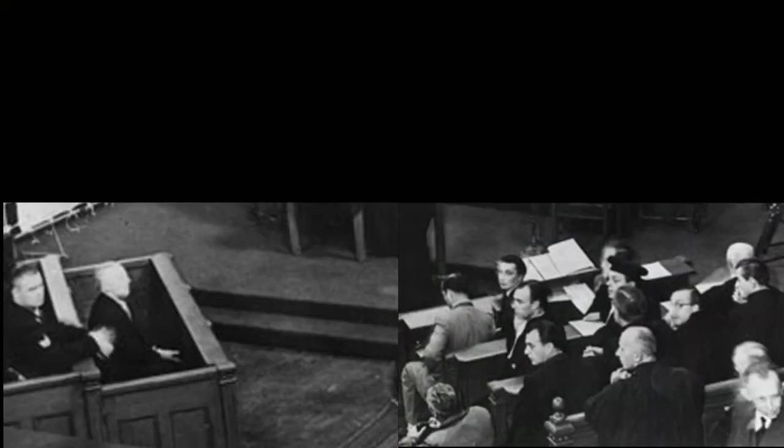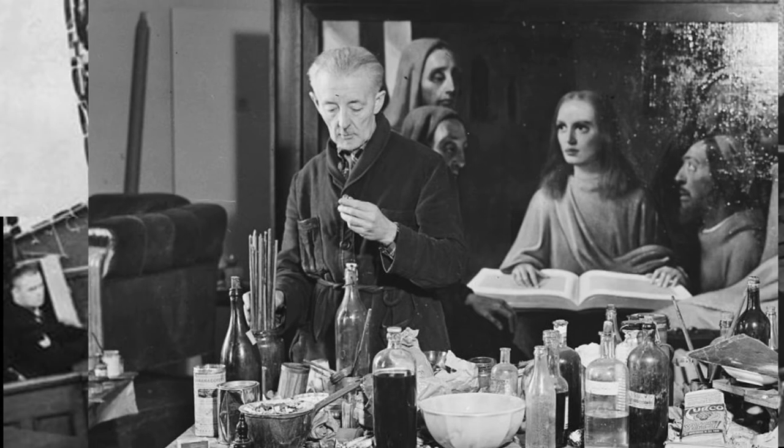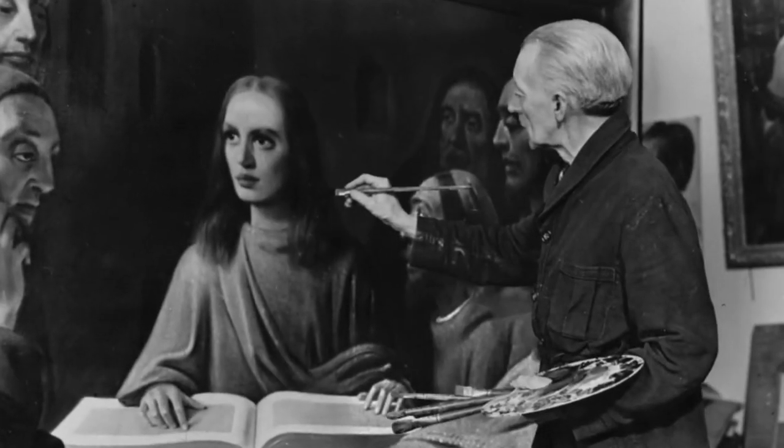At first, no one believed him. But he persuaded his captors to provide him with supplies and a room. For the next five months, in front of witnesses, he painted his last forgery.